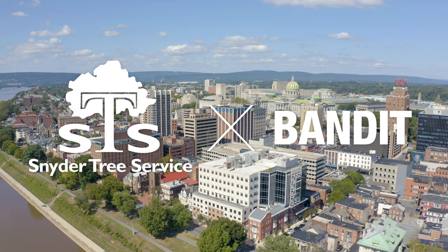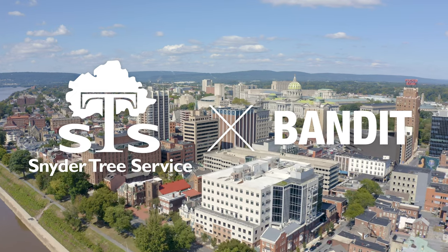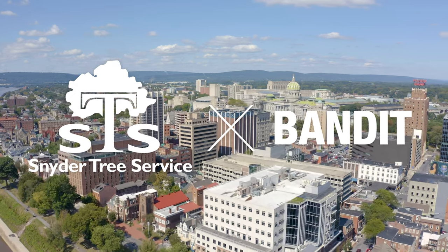I'm Graham Snyder from Snyder Tree Service and we operate out of North Harrisburg, Pennsylvania. I guess we've been doing this for about 20 years.